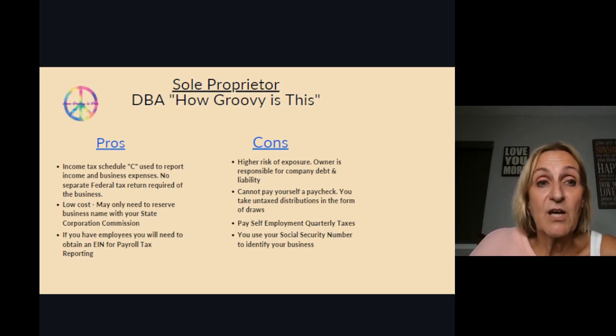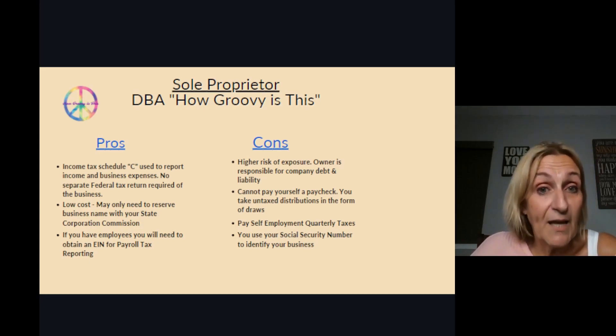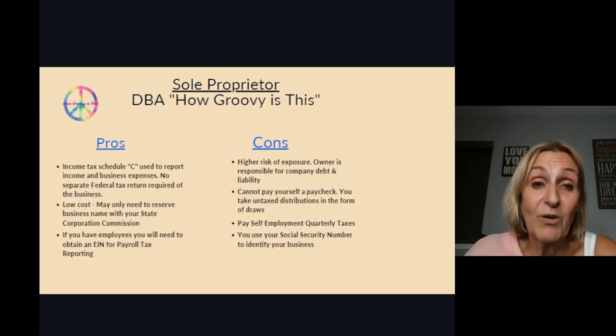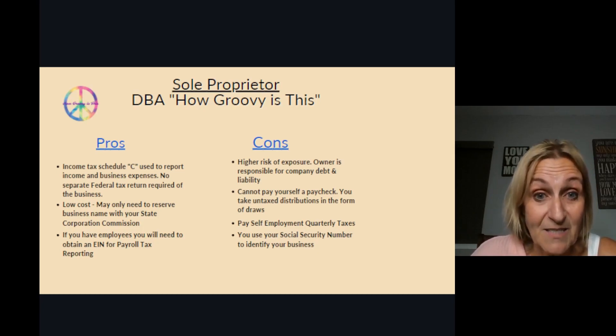With a sole proprietorship, you can't pay yourself a paycheck. You take draws from your company as untaxed distributions, meaning the money you take out to pay your personal bills has not been taxed. Because of that, you're going to have to pay self-employment quarterly taxes.